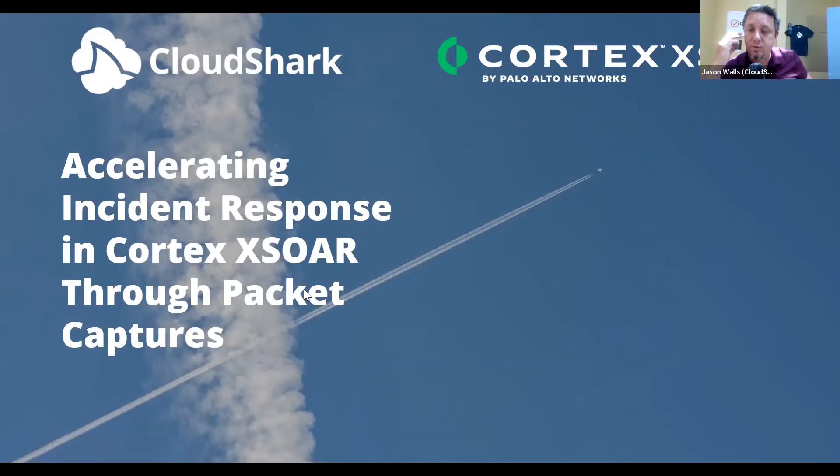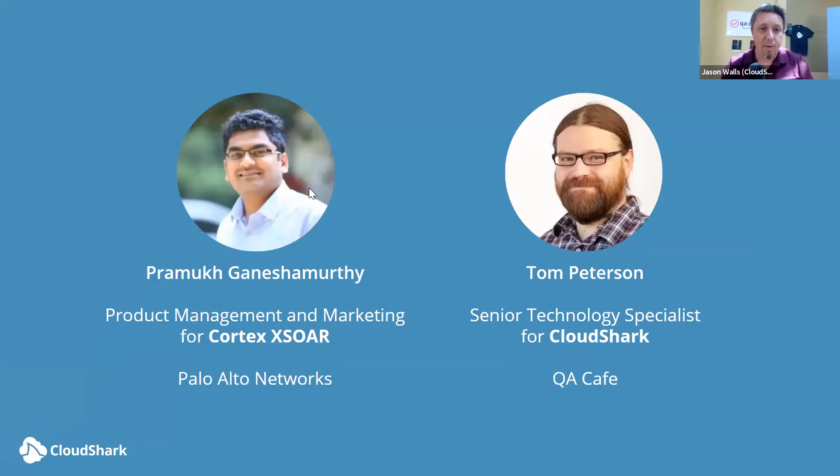We had the opportunity to build an integration for CloudShark with Cortex XSOAR, and it really allows us to demonstrate how you can accelerate incident response using packet captures as part of the Cortex XSOAR playbook process. I have with me today Pramuk from Product Management and Marketing at Cortex XSOAR, who has been involved in security operations centers for years and has helped build them.